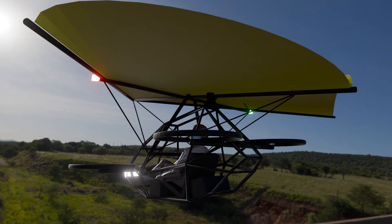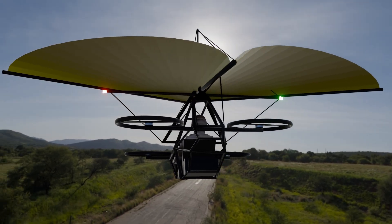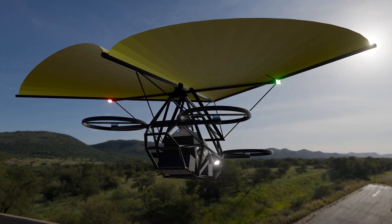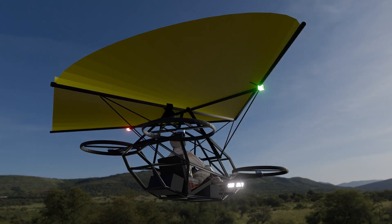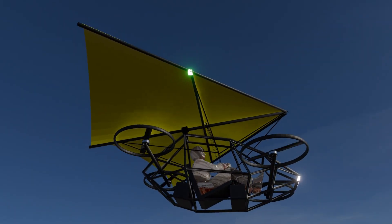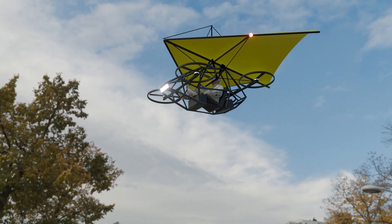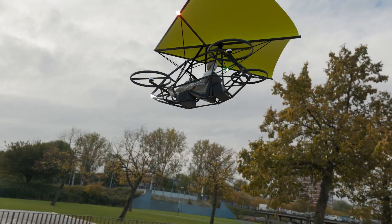Compared to traditional drones, our design improves survivability, reduces recovery costs, and opens the door to safer drone operations in urban and commercial settings. This breakthrough has major implications for drone delivery services, search and rescue missions, autonomous taxis, and military UAVs operating in high-risk areas.